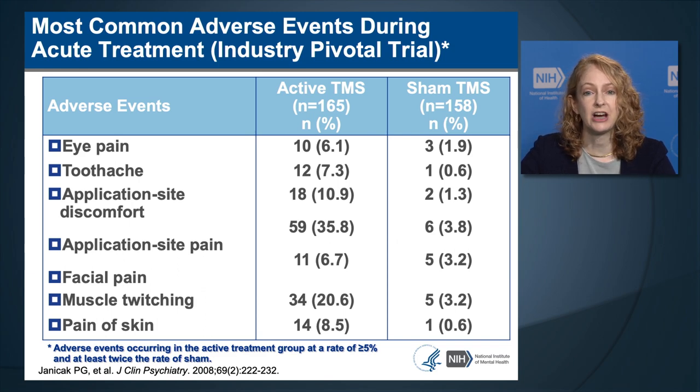In the industry-sponsored pivotal trial, application site pain and application site discomfort were the most common side effects—36% of patients experienced application site pain, and approximately 11% experienced application site discomfort in the active arm. Muscle twitching also occurred in 21% of patients receiving active TMS. Other side effects included eye pain, toothache, facial pain, and skin pain—these can stem from facial nerve stimulation.